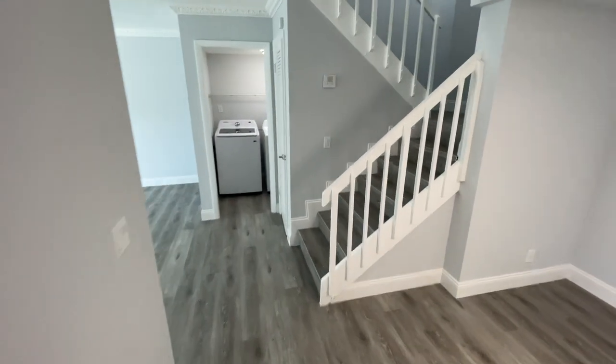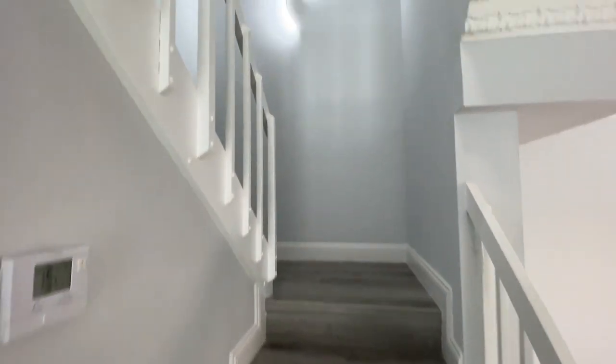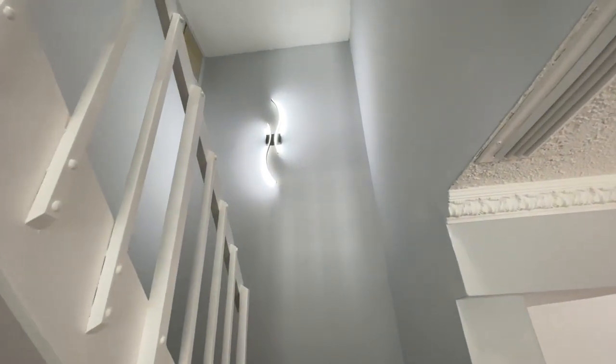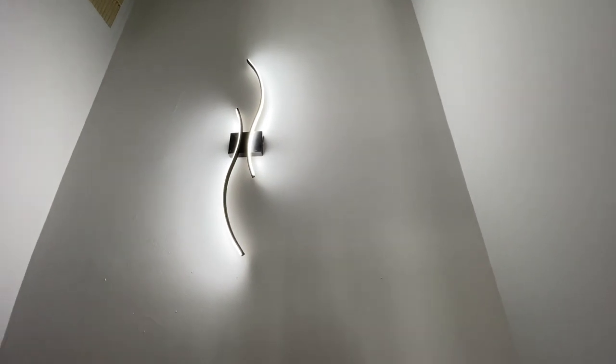Let's go check out the second level. Before we head up, I do like the new updated light fixture they have here. This would be perfect if you have a small starter family or a bachelor looking for your first home.